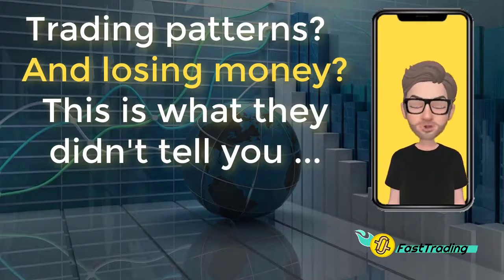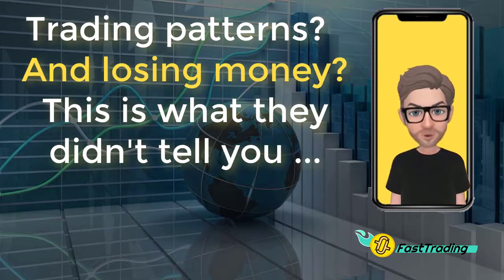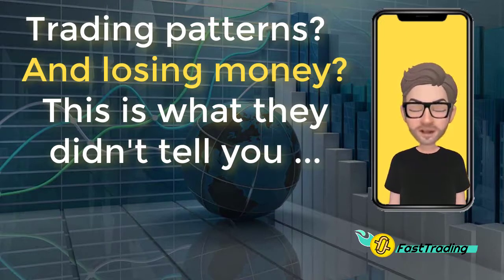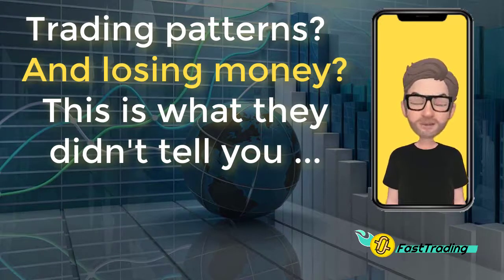Did you know that the most powerful techniques for helping you trade profitably have very little to do with the patterns and setups that you're currently using? I know it sounds crazy because we're so used to hearing about the three patterns that made me rich, etc. And while patterns can sometimes be useful for timing, today I'm going to share with you three ideas that are going to change the way you think about trading.